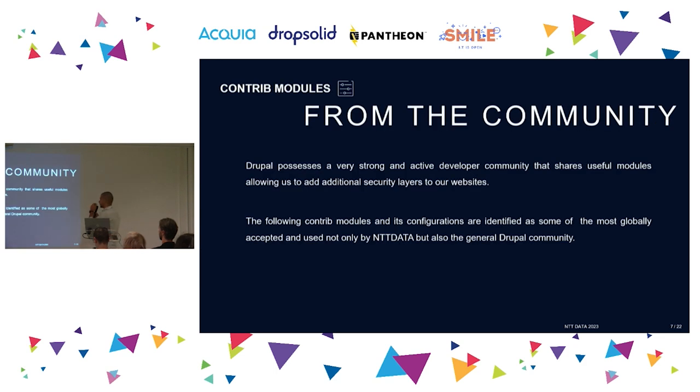From the community — Drupal open source — we identified five modules and some configurations that we believe, based on experience from the community and our developers, should be installed in every single project along with their configurations.